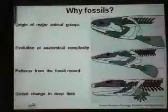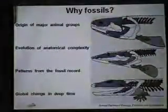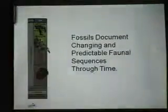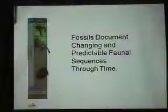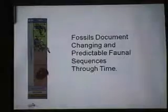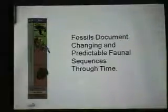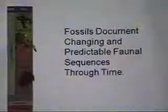Whereas a neontologist — a modern biologist — looks at living ecosystems, paleontologists have that added deep time perspective. We can look way back in the record and look at various patterns. Fossils document changing faunal sequences through time. Here is the geologic time scale in a simplified fashion: Paleozoic at the base, younger Mesozoic rocks, youngest Cenozoic rocks on top, and changing organisms through time. You can go around the world and find similar faunas depending on similar environments, and see how they change as you go up in the record.